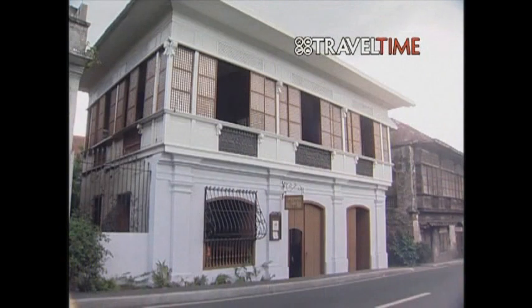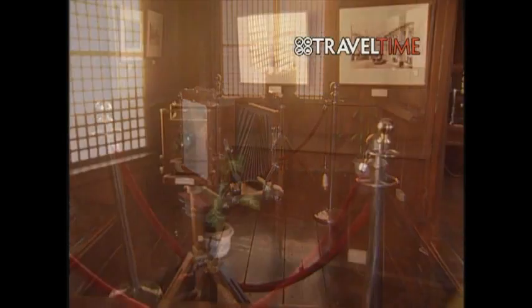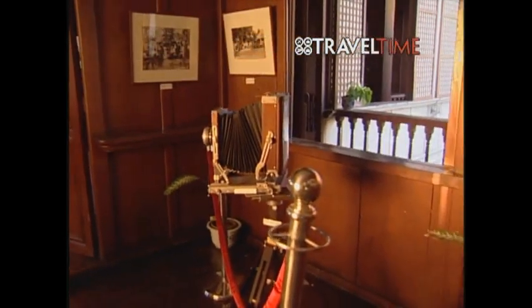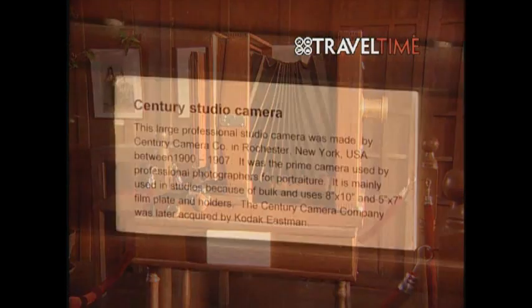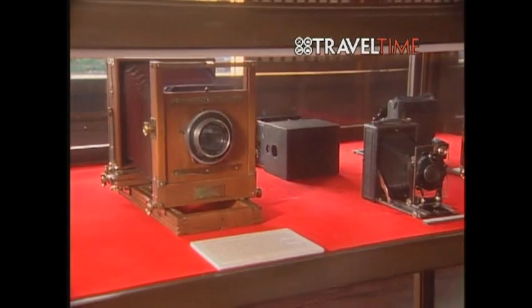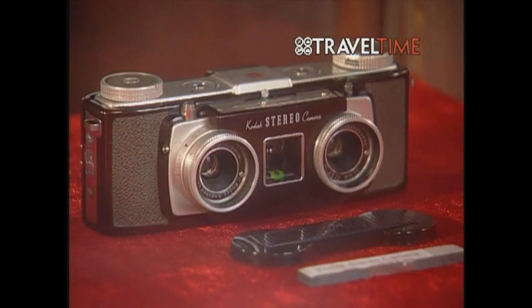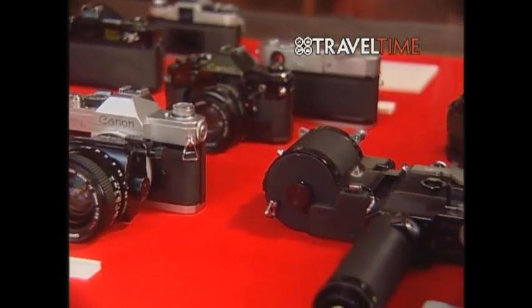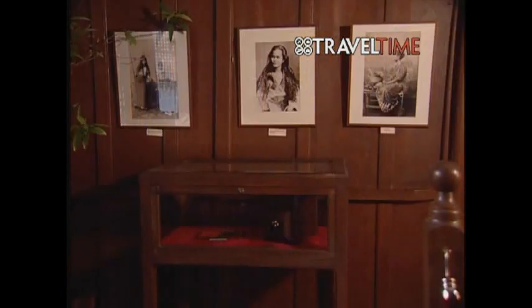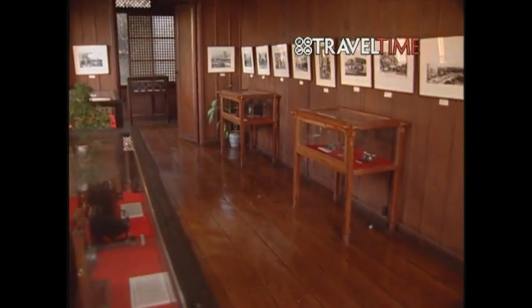There's the Galleria Taal, which used to be the ancestral home of Domingo Ilanan and Maria Martinez. Restored in 2004 and opened in 2010, the Galleria Taal exhibits the owner's collection of antique and rare cameras from the late 1800s up to the 1900s, as well as a vast collection of antiquarian Philippine photographs from the Spanish and American eras, the pre- and during the Spanish invasion, the Marcos years, and the EDSA revolution.